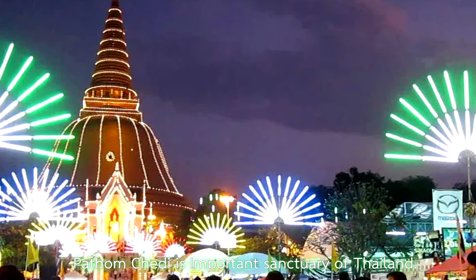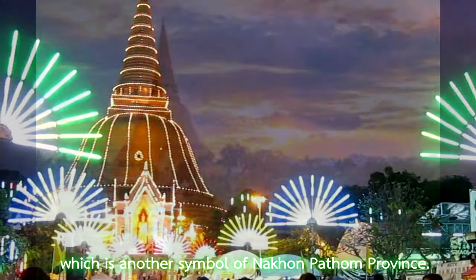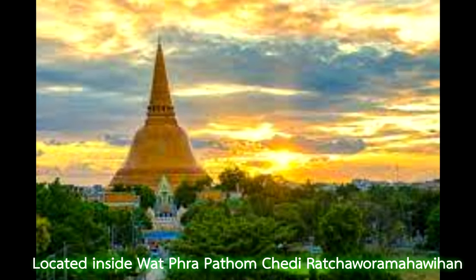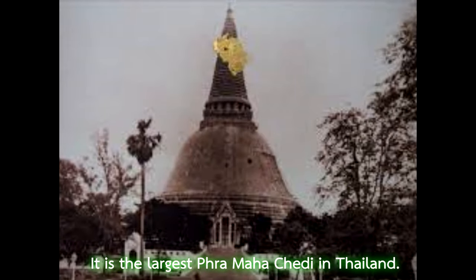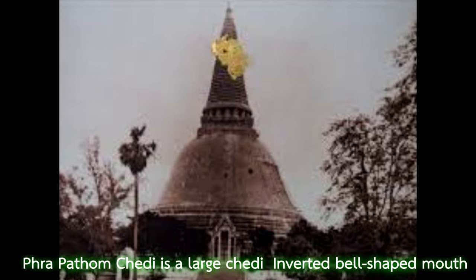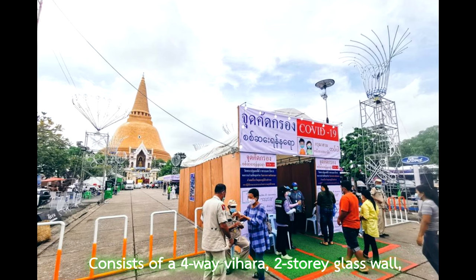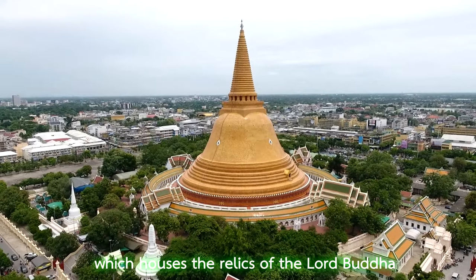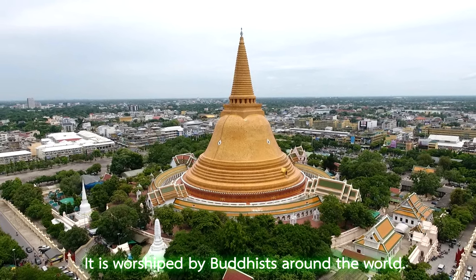Phra Pathom Chedi is an important sanctuary of Thailand, which is another symbol of Nakhon Pathom province. Located inside Phra Pathom Chedi Ratchaworamahawihan, it is the tallest chedi in Thailand. Phra Pathom Chedi is a bell-shaped mound consisting of a four-way entrance, stone walls, which houses the relic of the Lord Buddha. It is worshipped by Buddhists around the world.